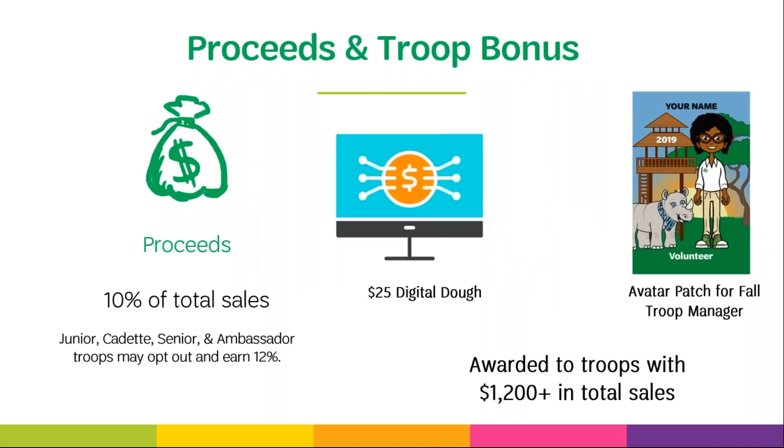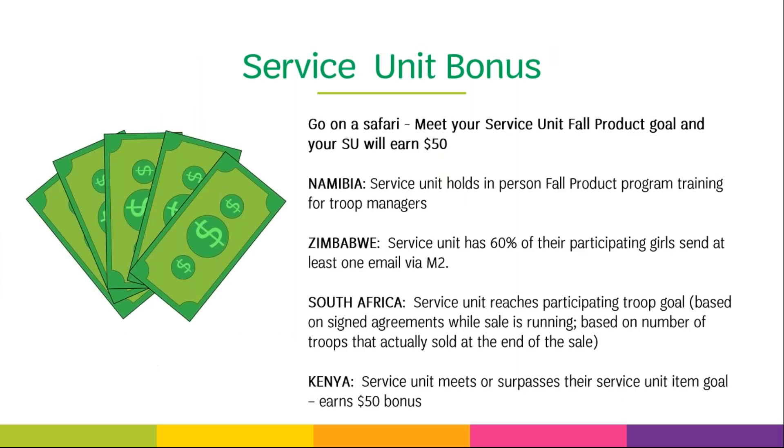Troops will earn 10% of total sales as troop proceeds. Junior, cadet, senior, and ambassador troops can decide as a troop to forego rewards and receive 12% in troop proceeds. Troops that have at least $1,200 in total sales will earn the troop bonus, which includes $25 in troop digital dough as well as a personalized avatar patch for the troop fall product manager. A service unit bonus will be offered again this year — service units will have the opportunity to earn a $50 bonus. Check with your service unit fall product coordinator for details.